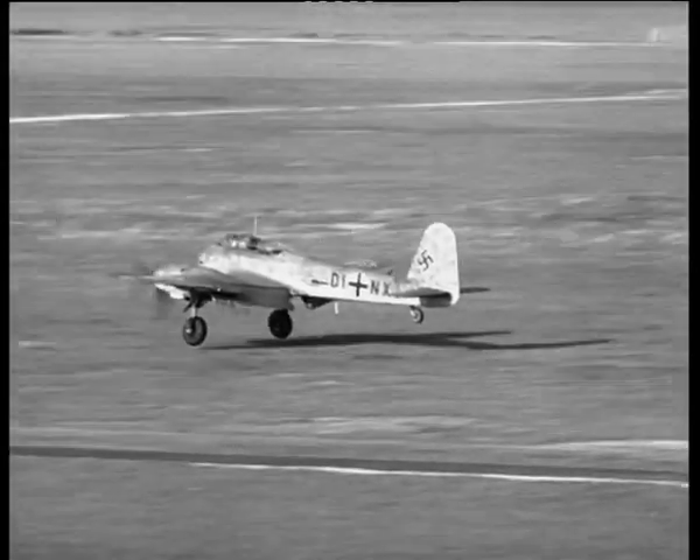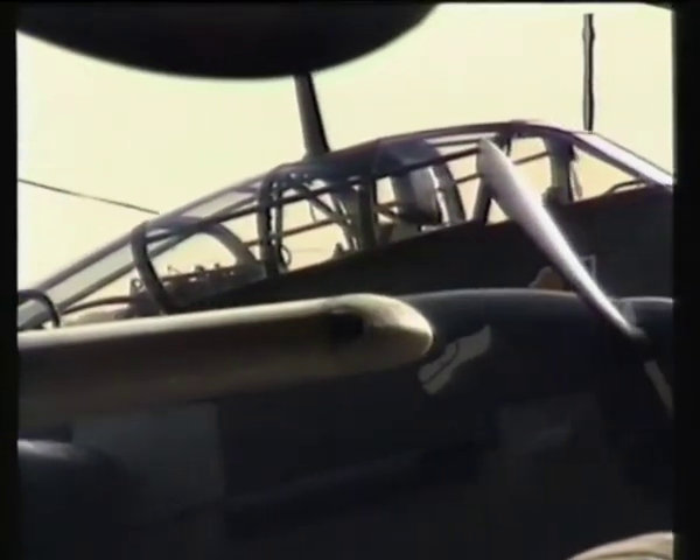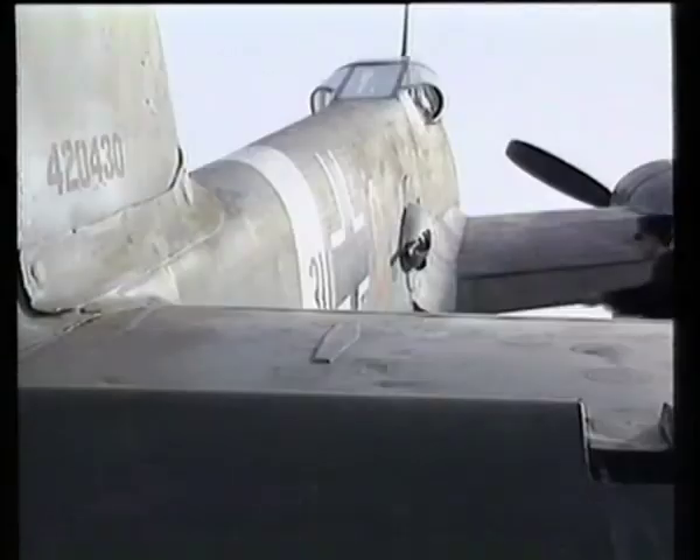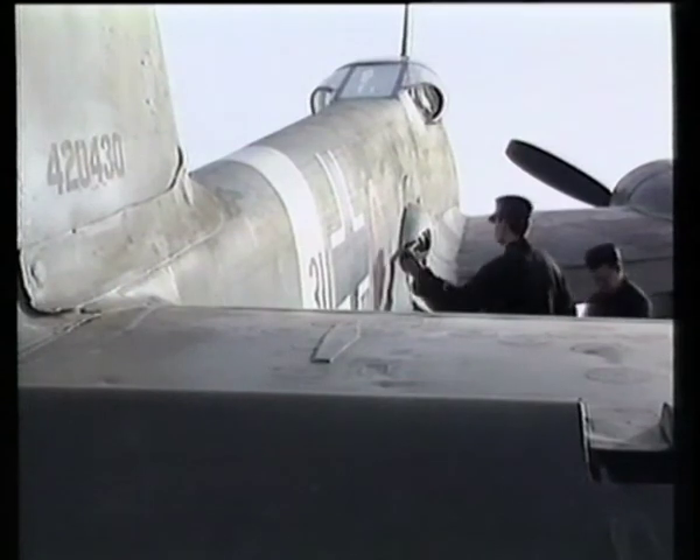However, the ME-410 was a great improvement. Luftwaffe Fighters of the Second World War has rare colour footage of this unique aircraft.